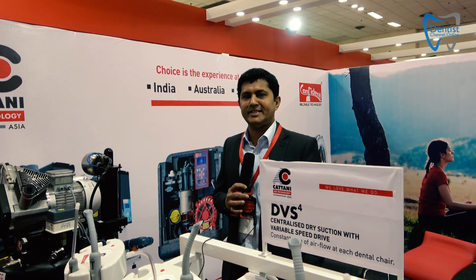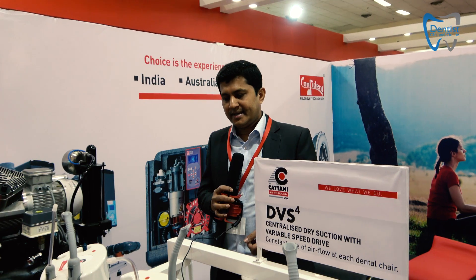Hi, my name is Najeeam, I'm from Catani. Catani is an Italian company specialized in manufacturing specifically dental suction and compressors. We have been in the market for over 50 years. I am based in Singapore and take care of the Asian market as regional director for Catani Asia.